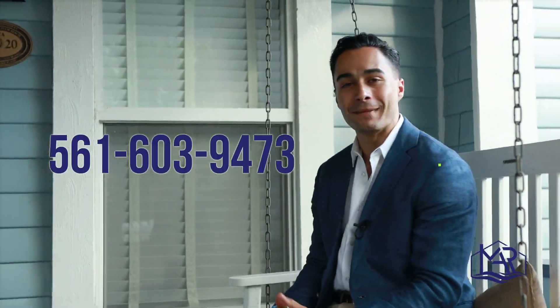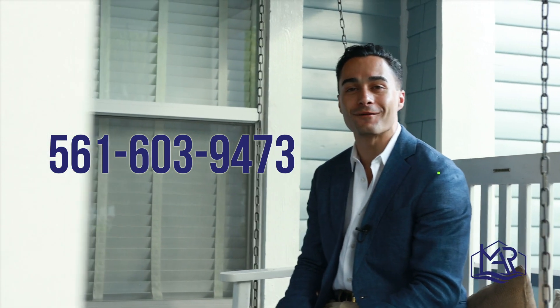For more info on this amazing property, visit TheMartin.com or call the number on the screen.